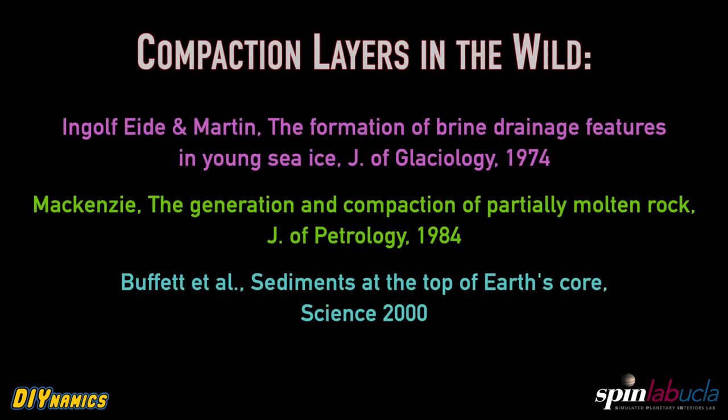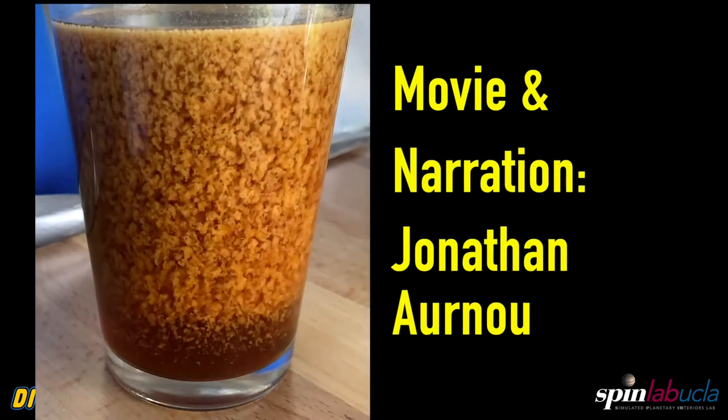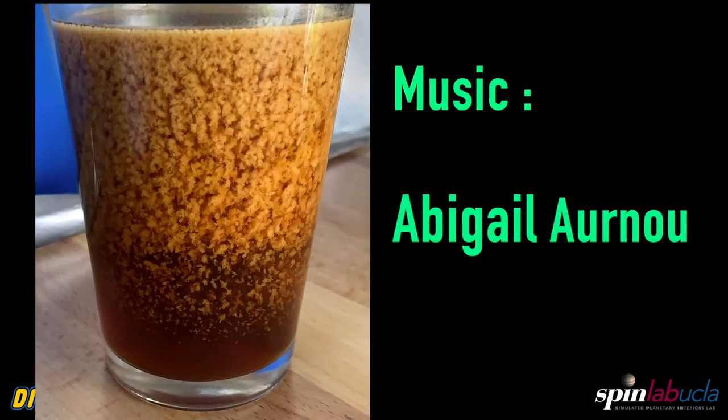Do we see this in nature? Yeah, it happens in sea ice as it's forming. This kind of compaction occurs in magma chambers, and probably even at the sediments that likely exist at the top of Earth's core. So we can use our cup of coffee once again to essentially understand the entire universe.